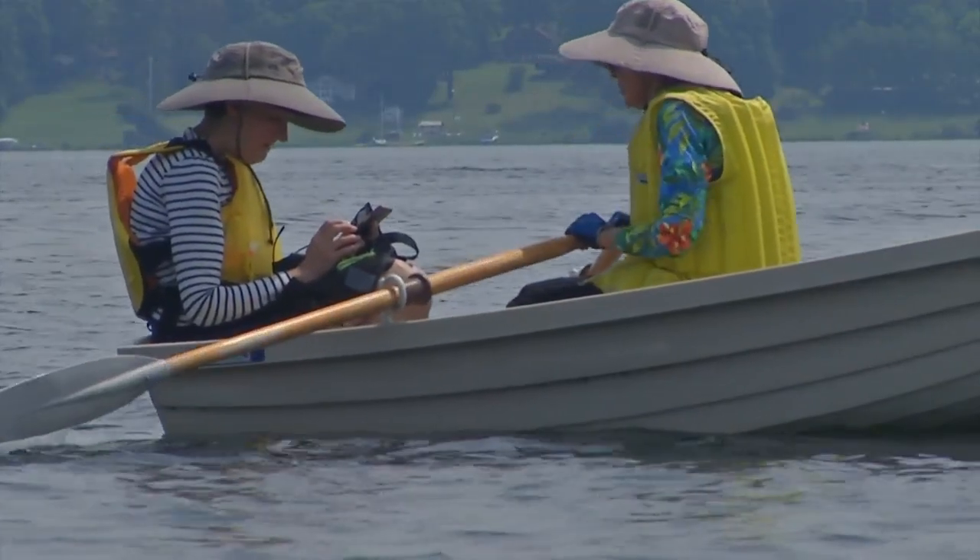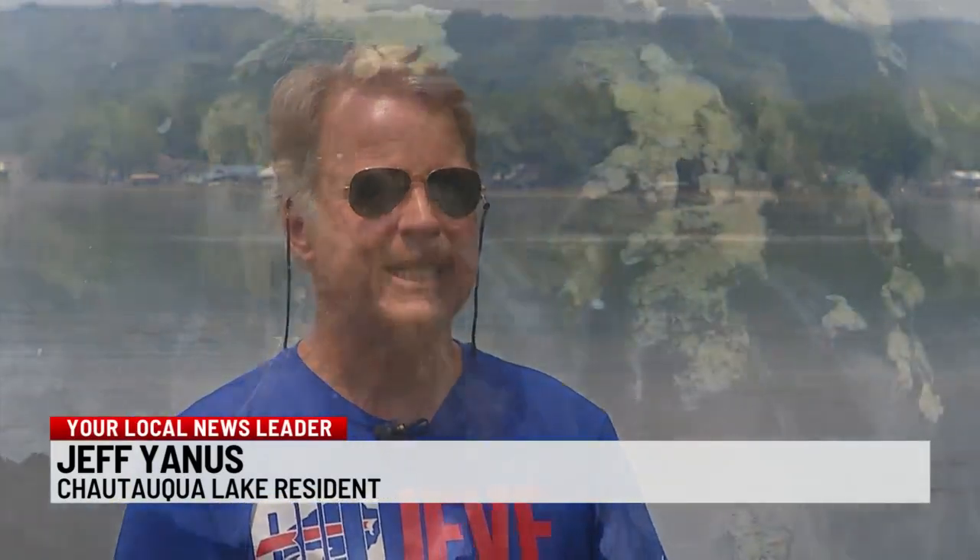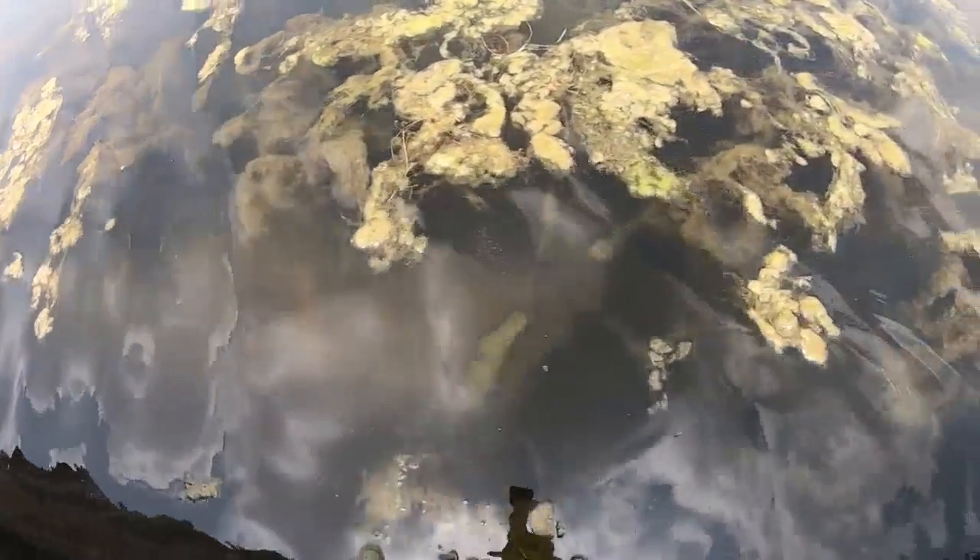We don't want it to be a swimming pool, but we do want it to be a lake that's navigable and fishermen can enjoy it. Kids can swim in it and just have a good time in the lake. This lake, unfortunately, is among the most impaired and we've been on a journey to change that.